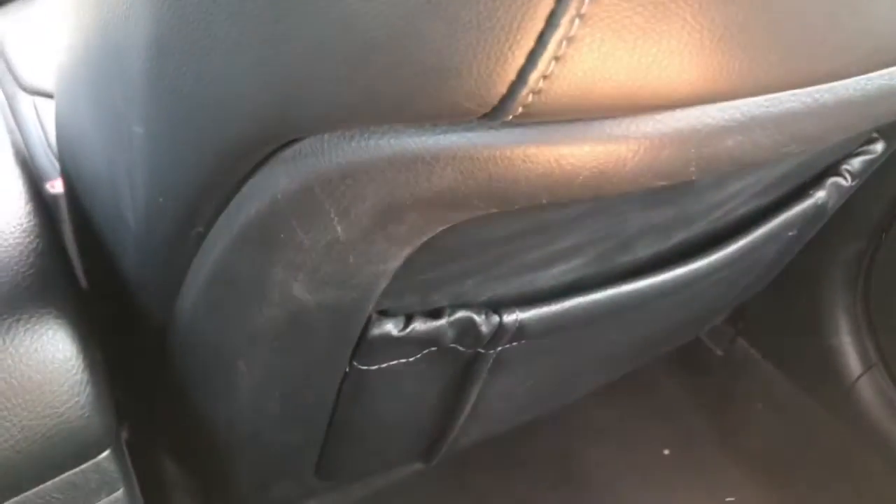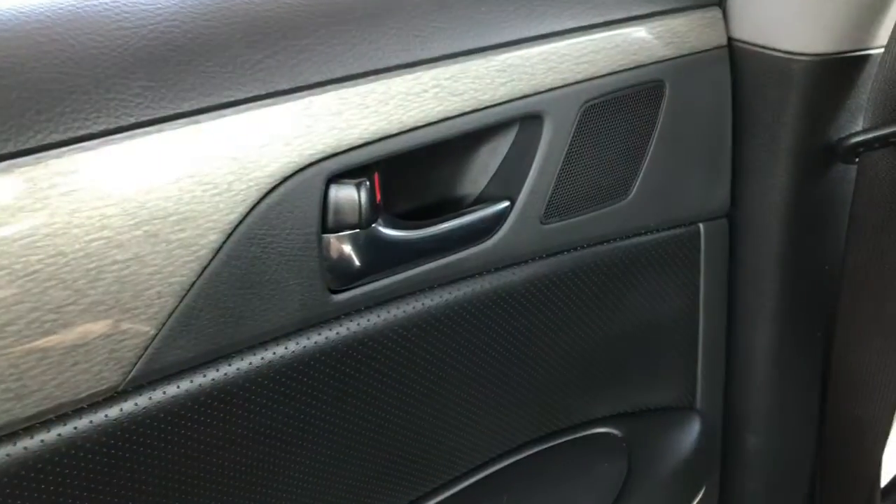Two flippity-flappitys. An open closey-woesy here. Two backseat upper downers. This sunglassity-holded-er. You can easily fit $163 worth of change in there.